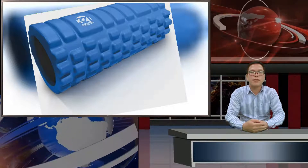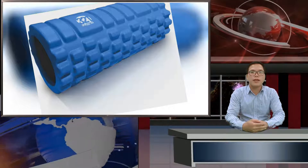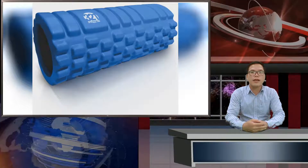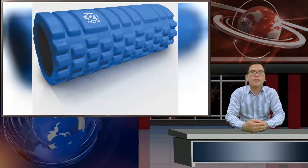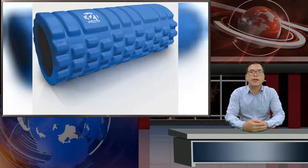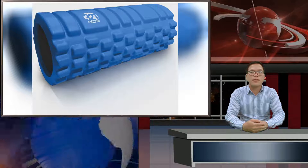Wall sits are one of those leg exercises you can do literally anywhere. All you need, as you might have guessed, is a wall. Do it during TV commercial breaks. Do it while you're waiting in line at the coffee shop. The wall sit requires no gear, only your body, and is a great all-around leg exercise. Plus, it's as simple as they come.